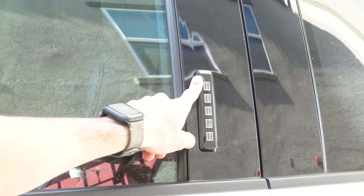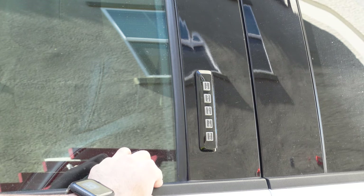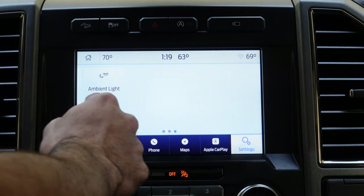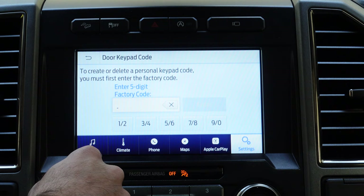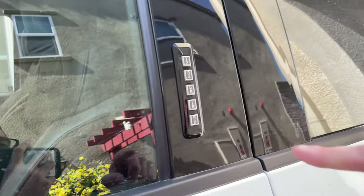Other nifty things you can do in the infotainment system: you can change the pin code on the keypad on the driver's side door to a different code if you're not satisfied with the one your vehicle came with. To do that, navigate the menu, go in here, click here — this is where you can actually change the pin code.